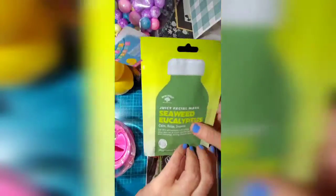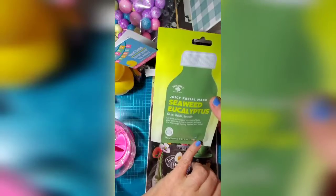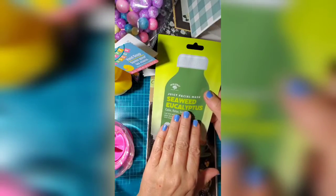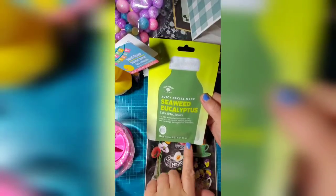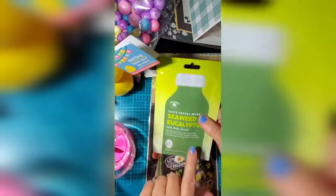I have never tried a facial mask before. I've seen people talk about them, so I thought I would try one. I got this one and I'll probably try it tomorrow — I look forward to seeing how that turns out.